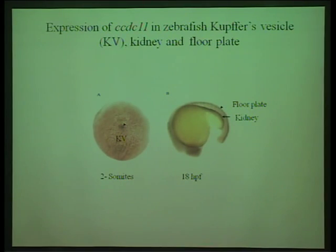CCDC11 was expressed in the kidney tubules, floor plate of the spinal canal, and the Kupffer's vesicle (KV). KV is analogous to the ventral node of mammals, and beating cilia in these structures drives a signaling cascade that determines the laterality of the visceral organs.